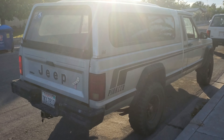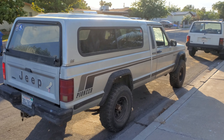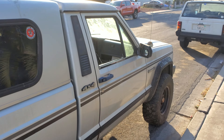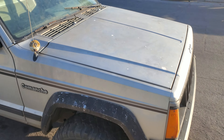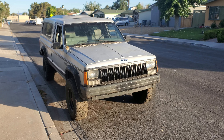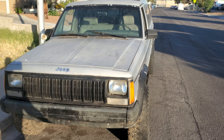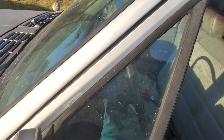Clean body — no dents anywhere. Unreal condition, beautiful shape. I just can't even believe it. It's one of those stories you think would never happen to you. I don't gamble, I don't enter lotteries, I never win anything — I figured why not just message them. I got super blessed. They gave me a clean title.